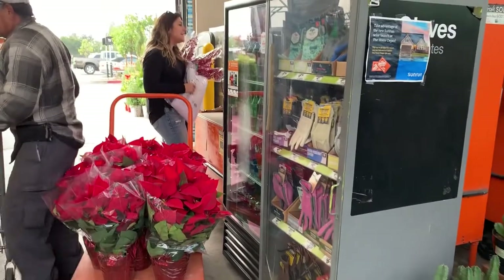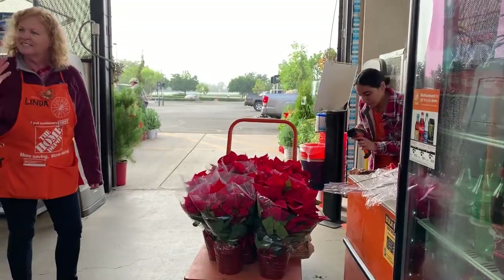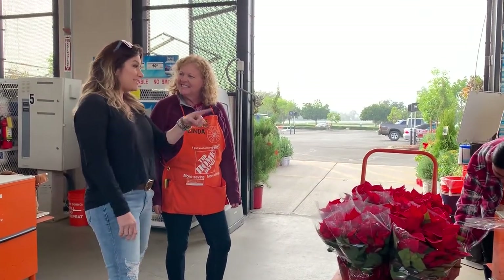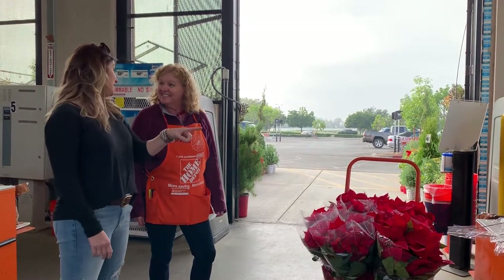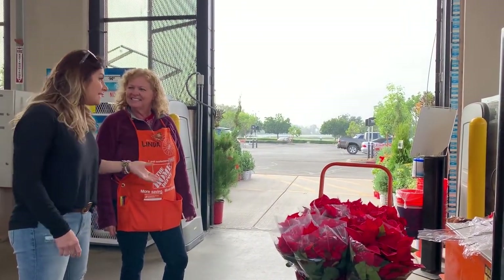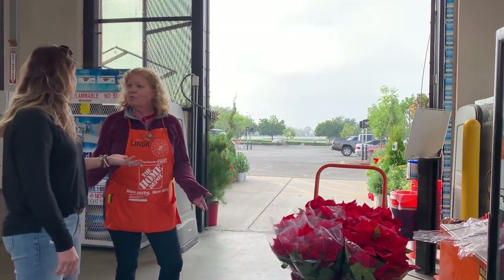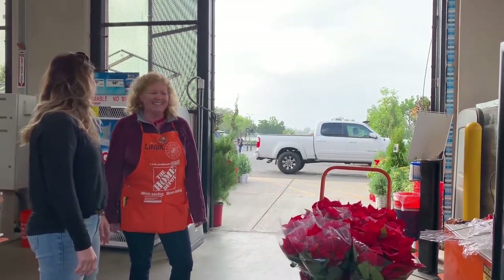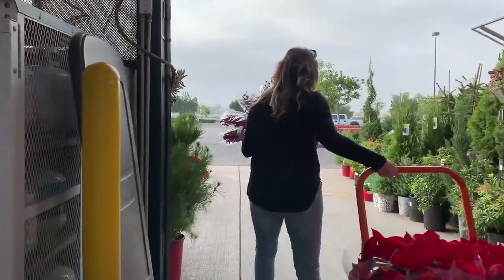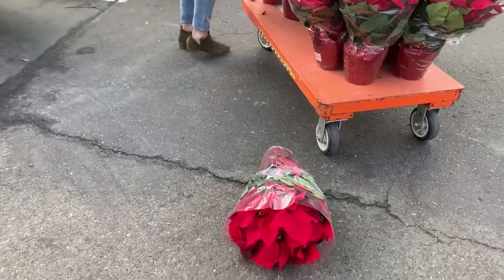Are these poinsettias or do we say poinsettas? Poinsettias were brought over by John Poinsett from Mexico. So that's why we can say poinsettia or poinsettias — it can go either way. So we were both right! High five! I will take my poinsettias. Poinsettia dance!